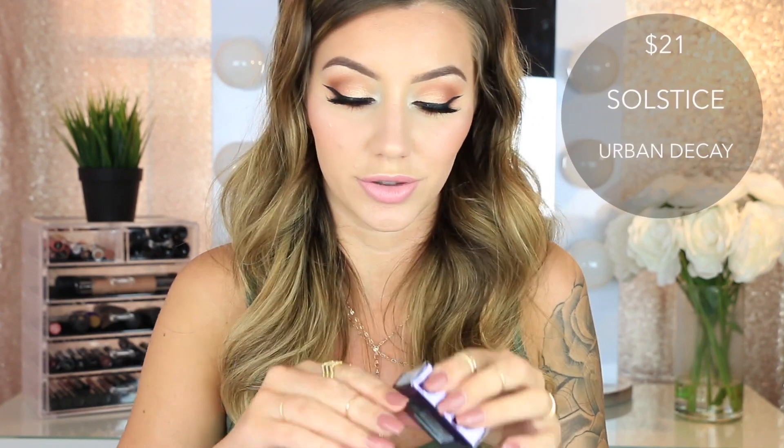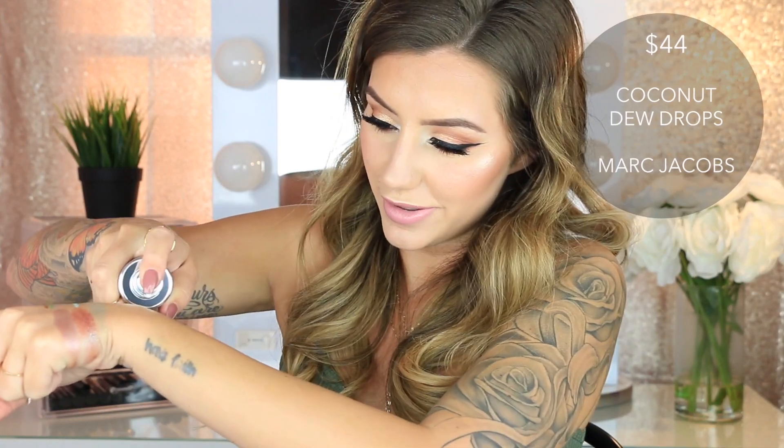Then I got two single eyeshadows. First is the Tarte Tartist Metallic Shadow in the shade Poker Face — a very pretty beige color that looks a little purple too. The other is from Urban Decay in the shade Solstice — a duochrome shadow that is absolutely stunning. Then I have the Marc Jacobs Dew Drops — everybody's been talking about these and they actually smell like coconut. So pretty. I cannot wait to wear this; I'm definitely going to be mixing it into some of my foundations.